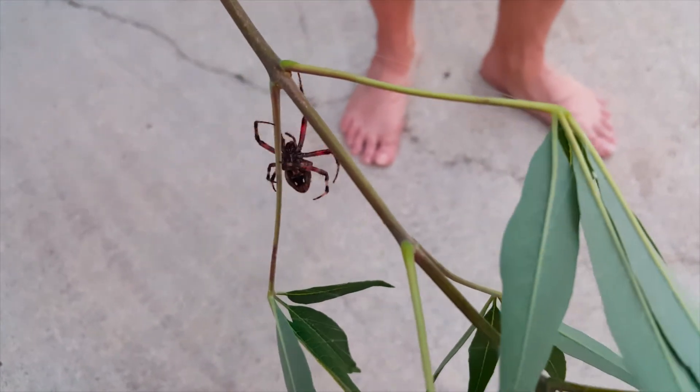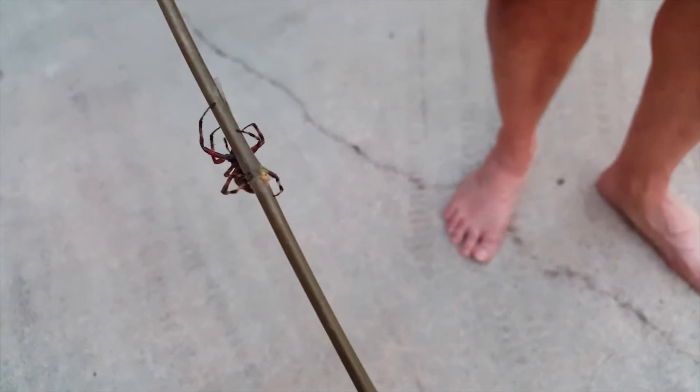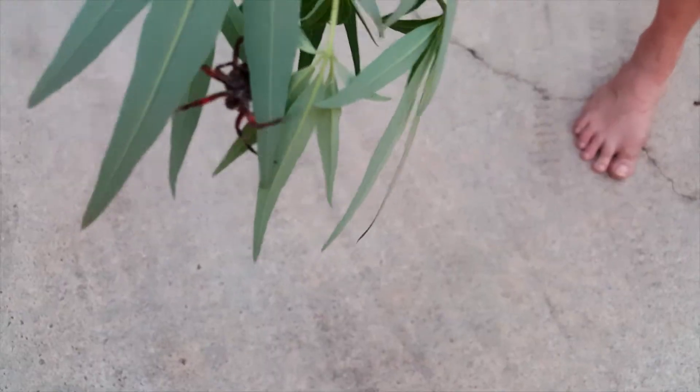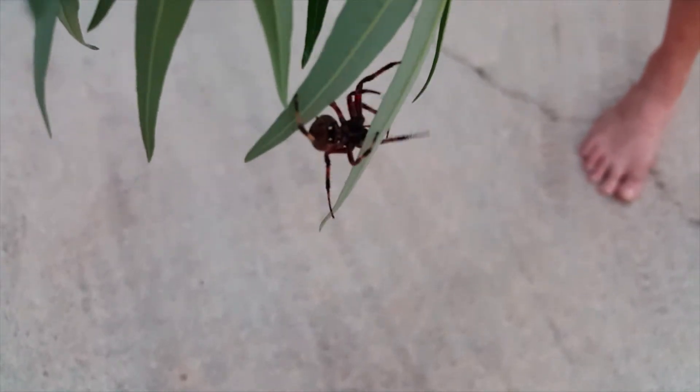The only time that spiders become a problem to humans is when they either form webs inside of structures or when there are too numerous around your home. Spiders often like the cold dark environments of basements and air vents and they will enter your home in search of prey. If they reproduce inside of your home, spiders can sometimes become too numerous and be a nuisance to deal with. While they are not inherently dangerous to humans, no one likes having spiders around their house.